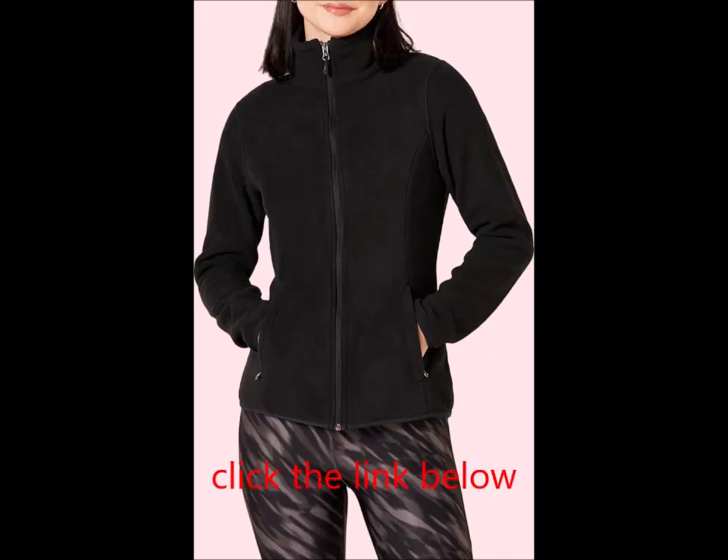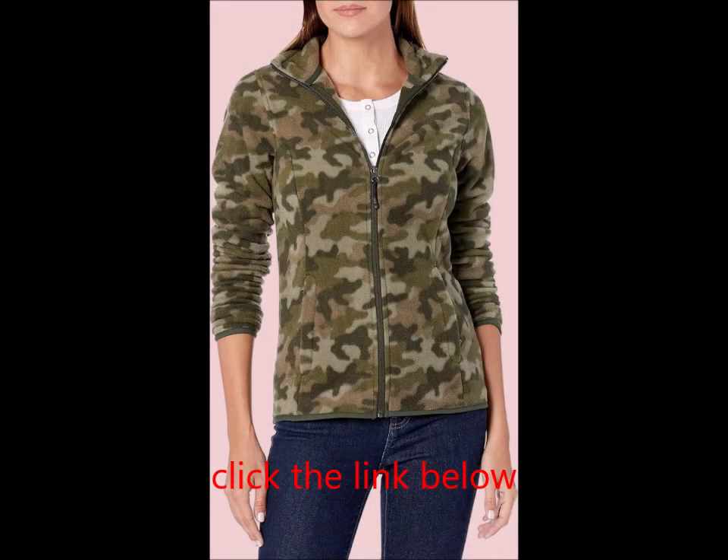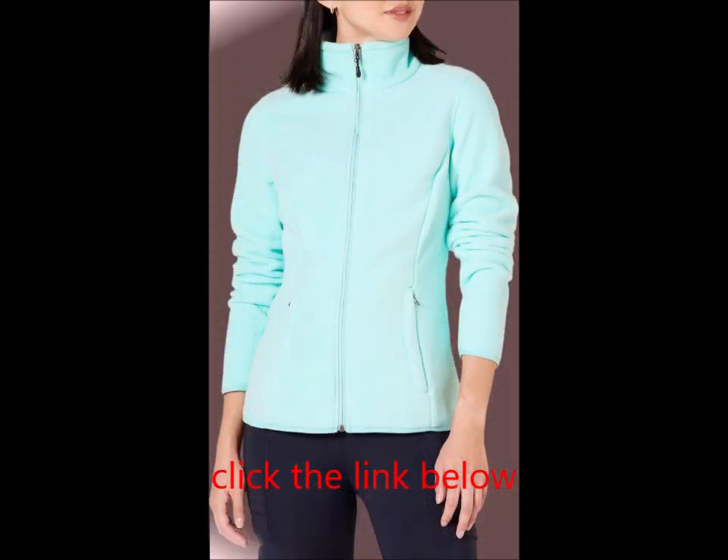Classic fit: enjoy a close but comfortable fit that allows for easy movement. Polar fleece made from double-sided knit fabric with a brushed finish, this soft and cozy mid-weight fleece offers